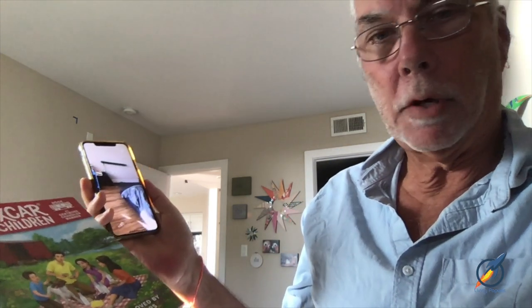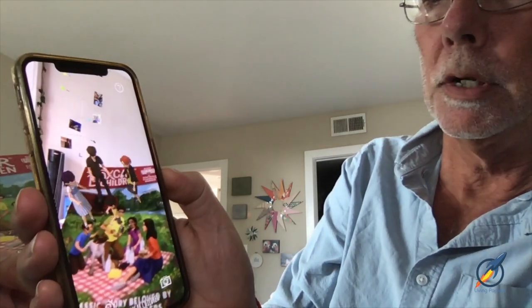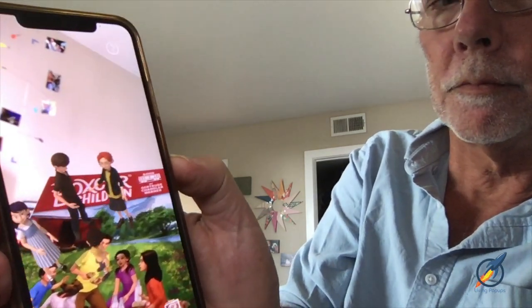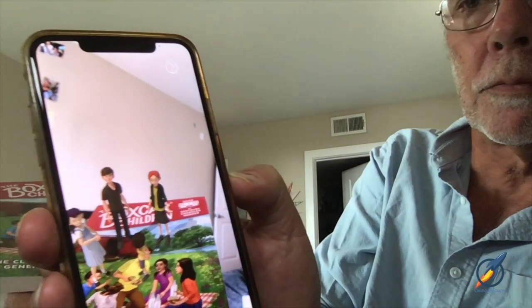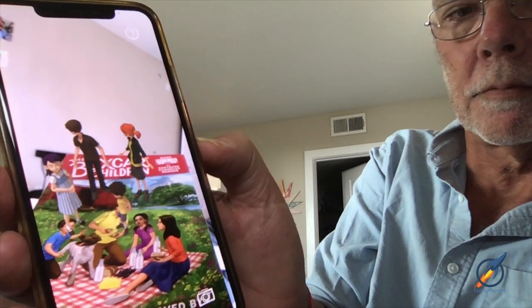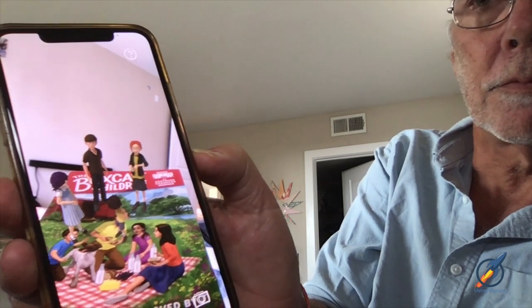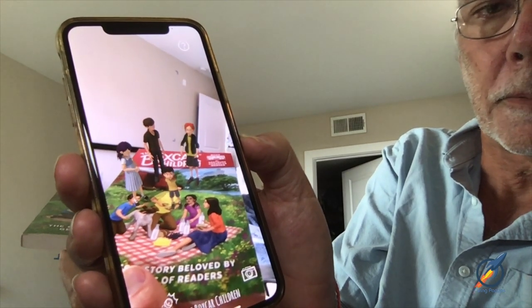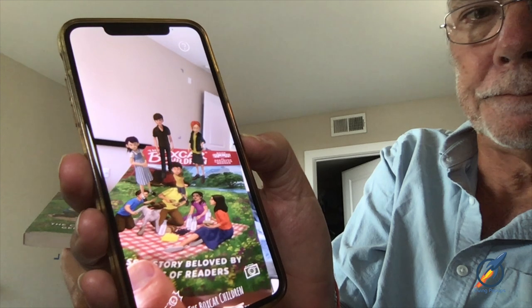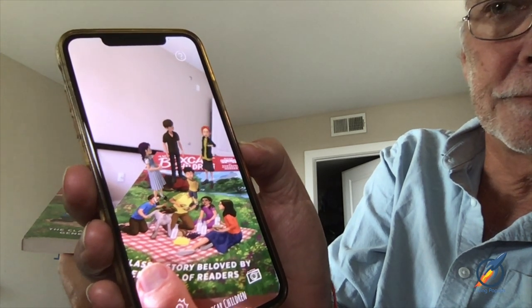We've created an app and it's running on my phone. If I hold it right over the page, it triggers an AR experience: 'Hi there, we're so excited you're using the Boxcar Children augmented reality workbook! I'm Jessie, and inside you'll find me, Henry, Violet, and Benny jumping out of the pages to help you understand what's going on in the story. It's going to be great, come join us!'